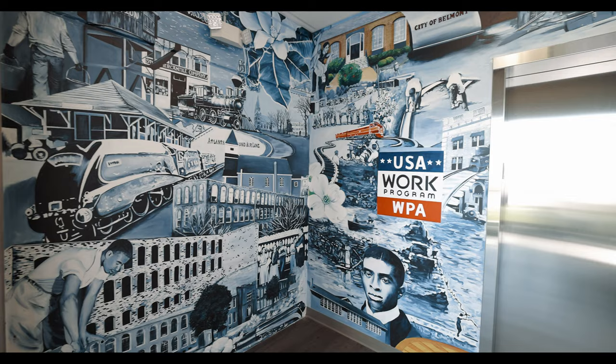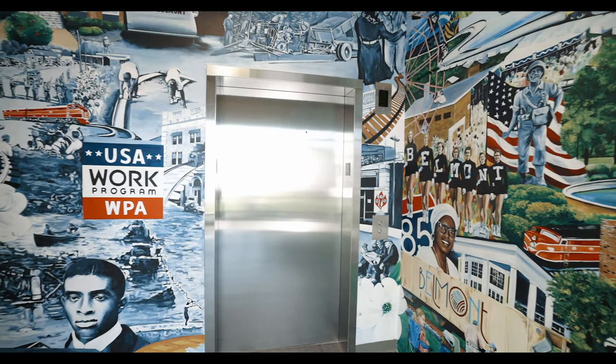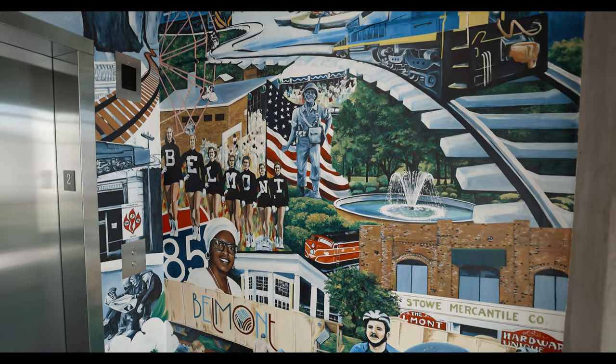The concept I came up with was to do past to present. The way the mural works is this is past and then it goes to the present. That's why it starts with black and white, transitions to black and white with color, and then full color.